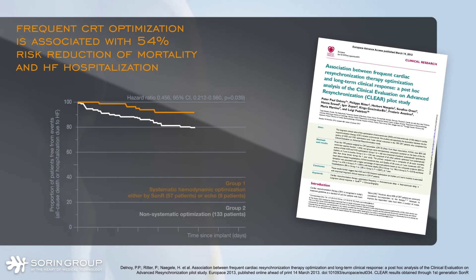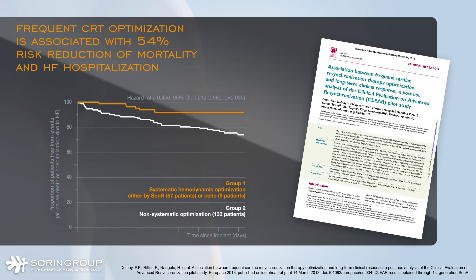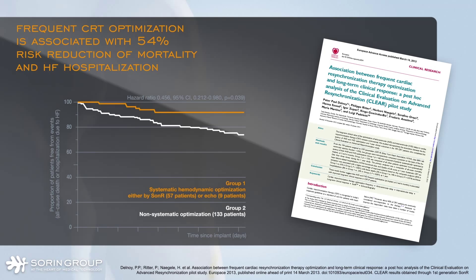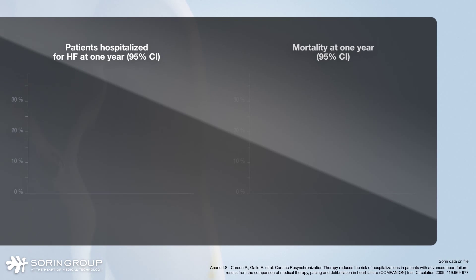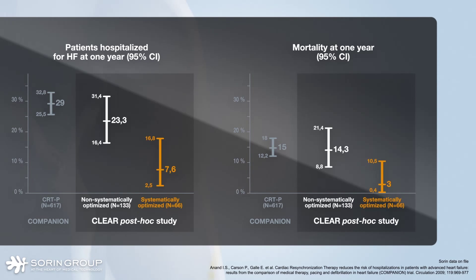A CLEAR subanalysis also showed a 54% risk reduction in all-cause mortality and heart failure hospitalization in the group of patients systematically optimized either by SONAR or echo, as compared to the non-systematically optimized patients. Furthermore, an exact confidence interval calculation shows that the clinical outcomes of the non-systematically optimized patients are consistent with the CRT arm of the COMPANION study, whereas outcomes are much better for the group of patients systematically optimized in the CLEAR study.